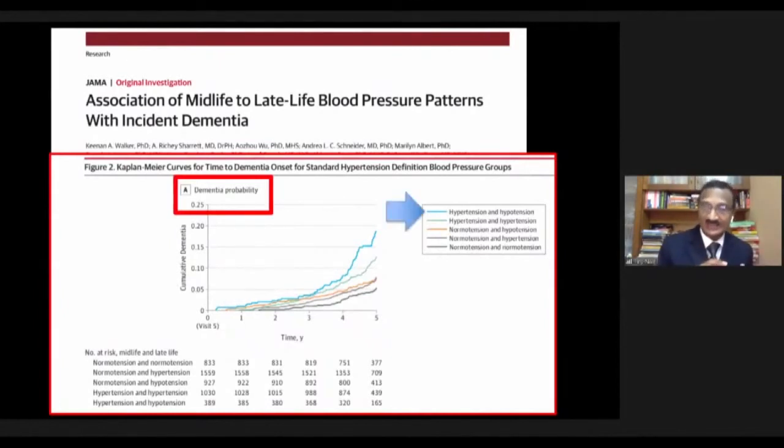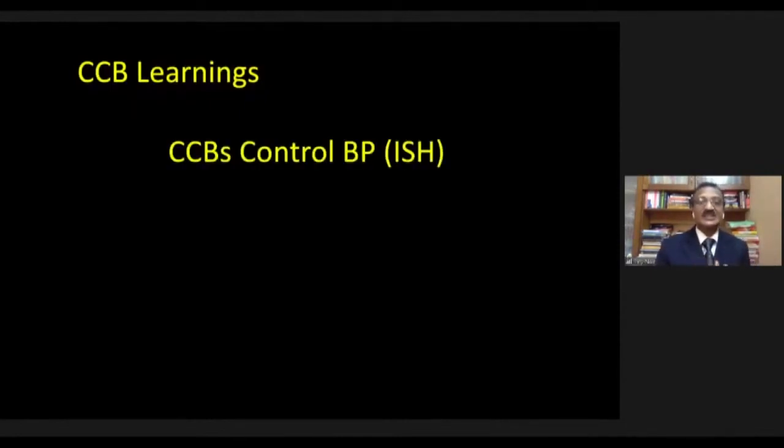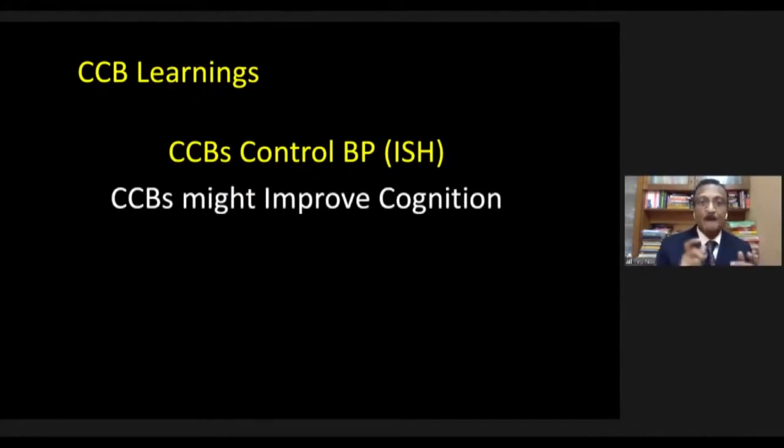Large data from JAMA last year showed the association of midlife to late life blood pressure patterns and dementia risk. The blue line — midlife hypertension followed by late life hypotension — had the highest probability of dementia. So the key lessons about CCBs: one, CCBs control blood pressure and are very good for isolated systolic hypertension in the elderly. Two, CCBs might improve cognition — signals suggest additional neurological protection, perhaps from dementia, beyond blood pressure control.